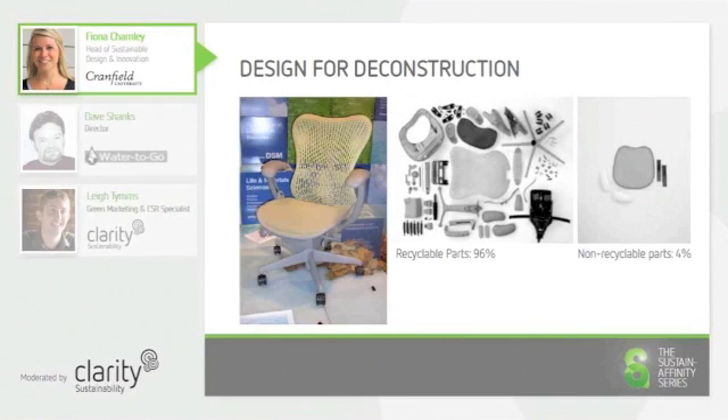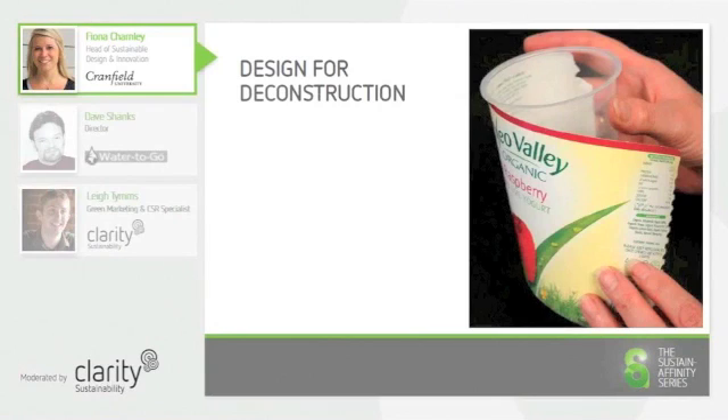Designers have started to think about how they design for the end of life, with the consumer very much in mind. Everyday tins and pots, for example, used to be designed with a label that was very difficult to remove in a clean and easy way.